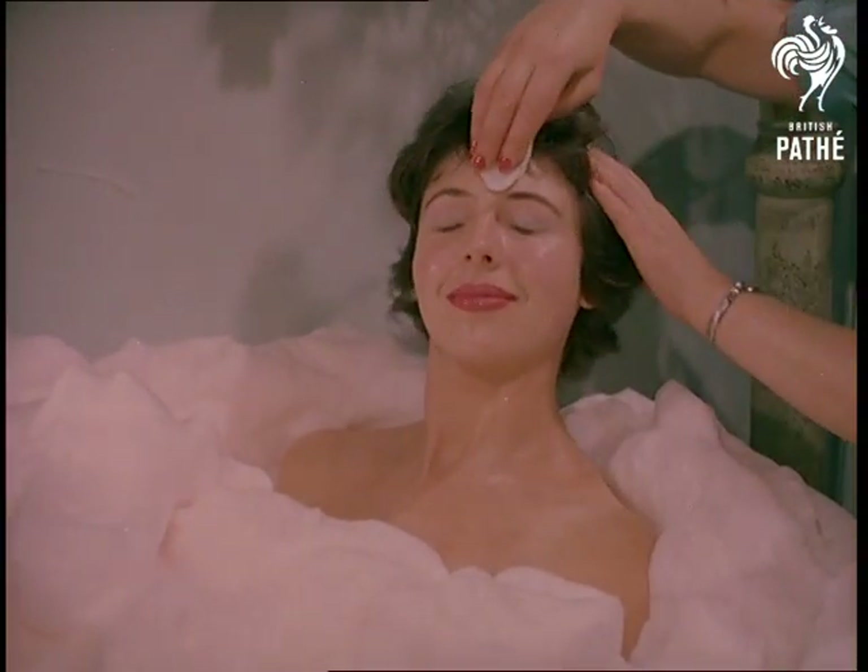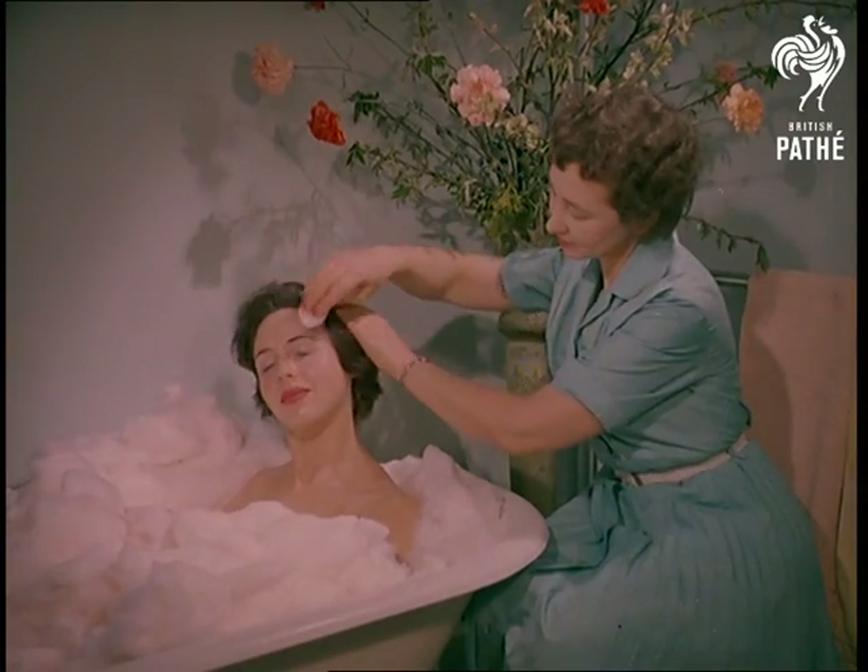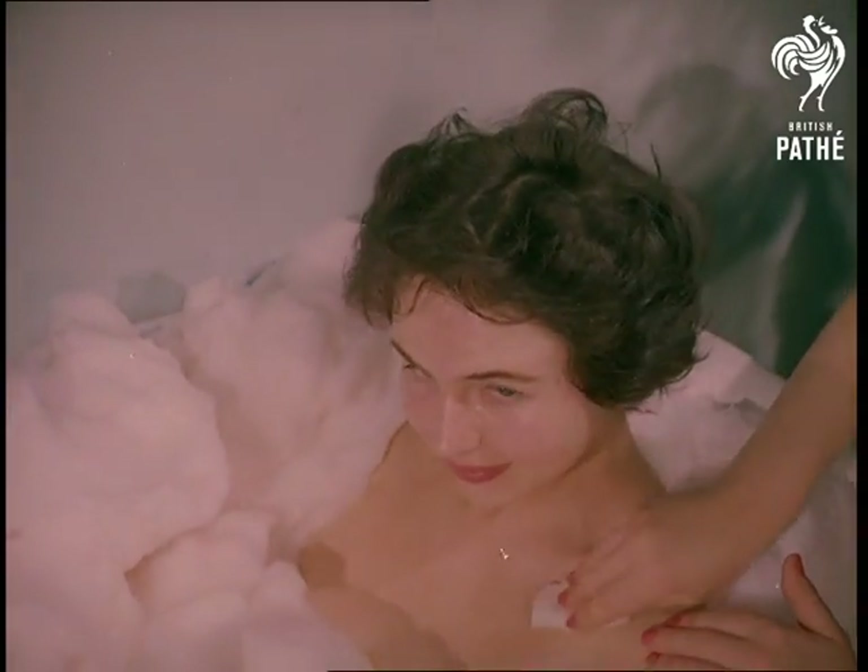Let's be honest with ourselves and admit the average housewife does need to relax once in a while, and enjoy the luxury of a foam bath, for example. A 30-minute soak, both as an aid to slimming and for toning up purposes.